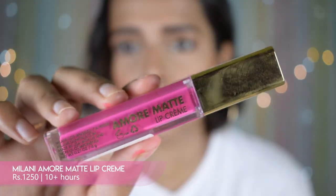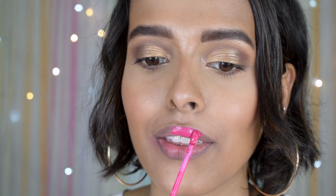They retail for rupees 650, which is pretty affordable for the lasting power and one-swipe pigmentation they give. Next, for a bold pink shade, I have the Milani Amour Matte Lip Cream in shade number 16, Sweetheart. You've probably seen me use this many times — it has one-swipe pigmentation and great lasting power. If you can tolerate a little dryness, it works really well. The pigmentation is great, it's completely matte and completely transfer proof.